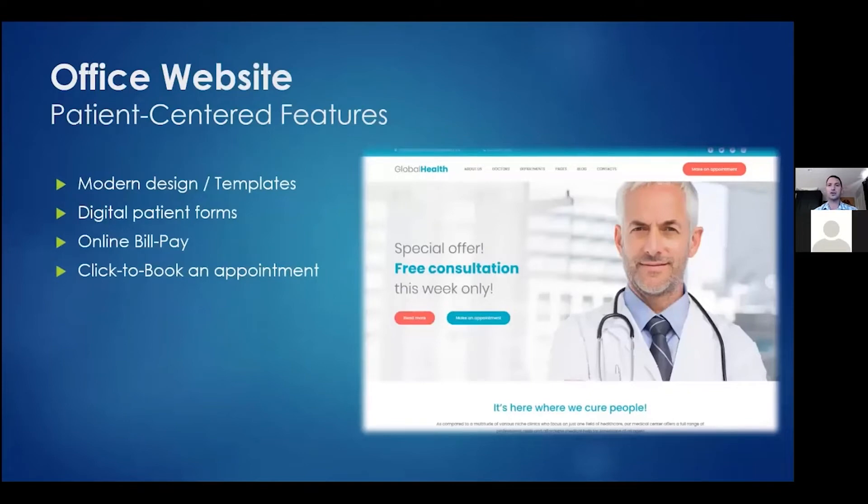Never neglect your office website. These days it's not good enough just to have a website — you want to keep it updated and modern. Sometimes that's an aesthetic update; sometimes it means making sure your forms are digital and patients can complete them digitally. Consider adding online bill pay or click-to-book an appointment. There are a lot of companies that can help you with that.